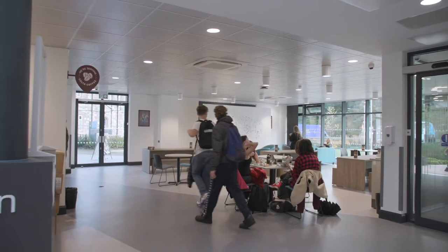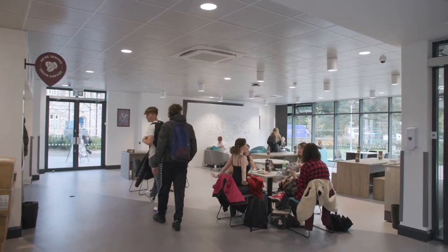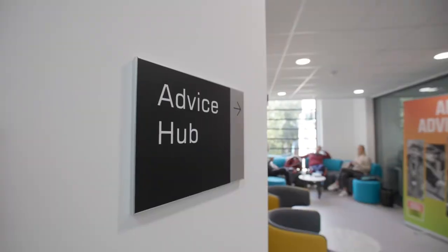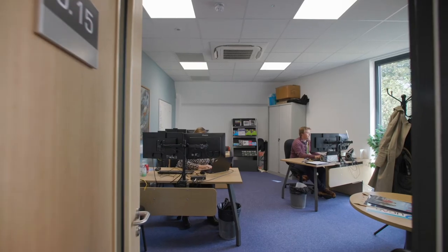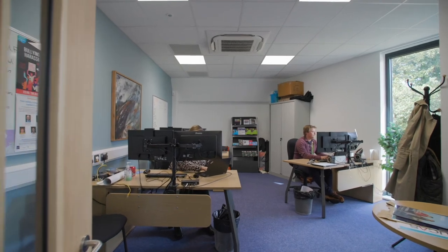The Digital and Data Centre has its own café and social spaces for you to find a place to relax or a quiet place to study. Our adult advice team are based in this building and are able to advise you on choosing a course, how to access funding and your next steps. We hope you've enjoyed your tour of the Digital and Data Centre.